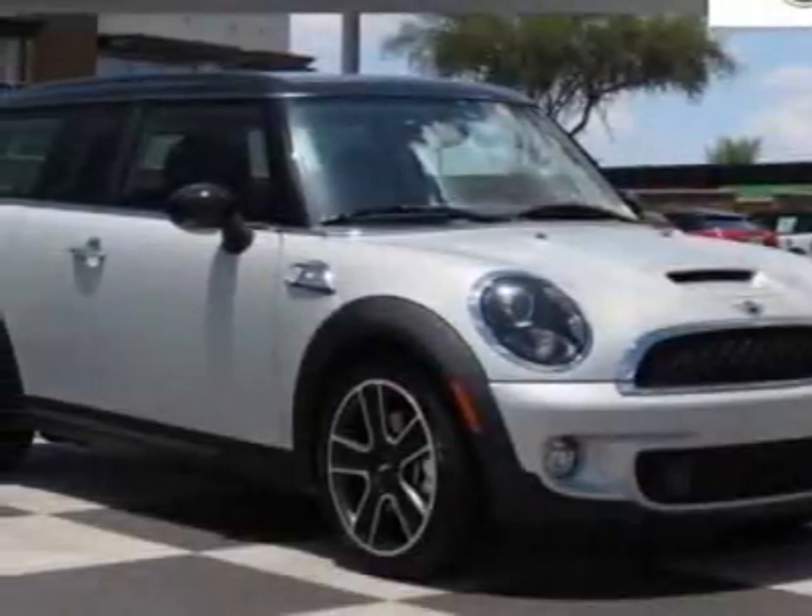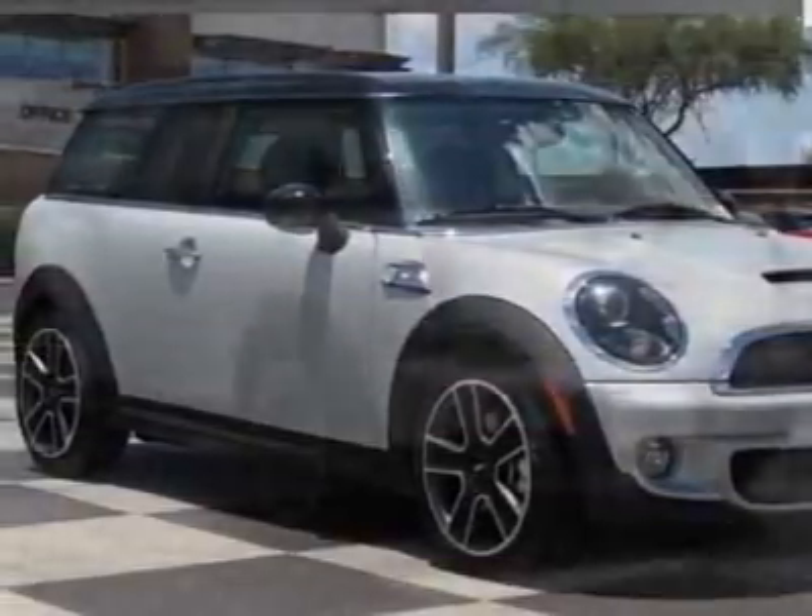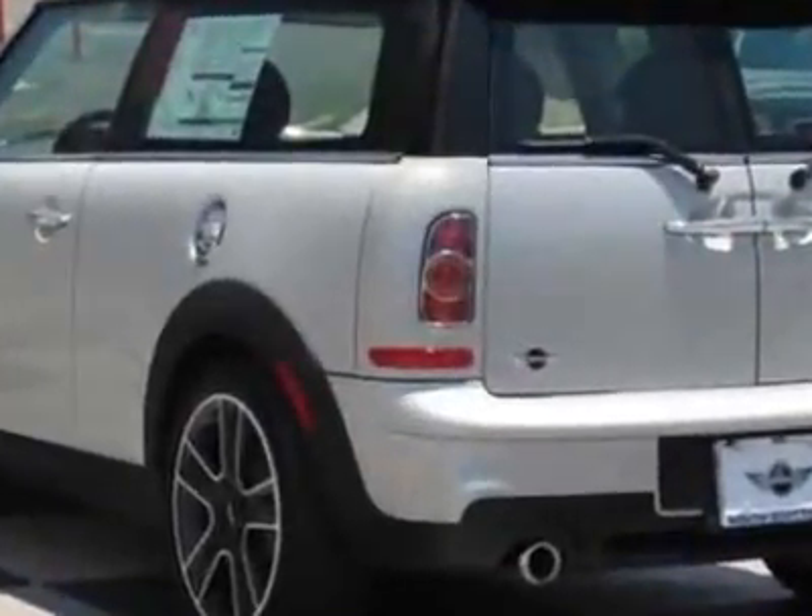Come take a look at this new 2012 Mini Cooper Clubman. For your protection, this vehicle has a full factory warranty.